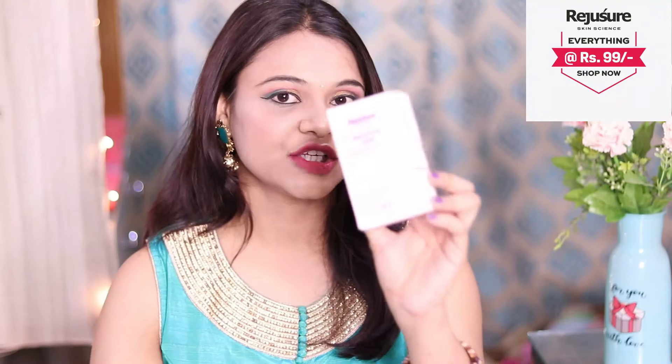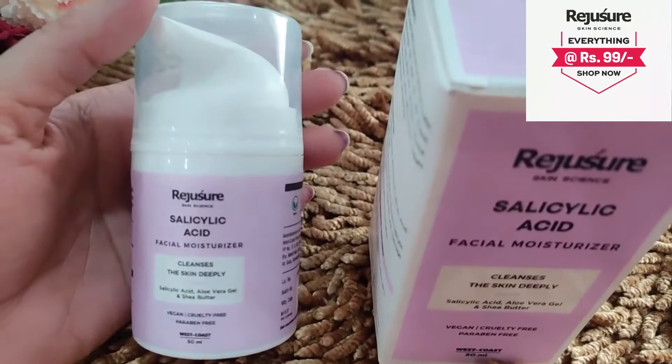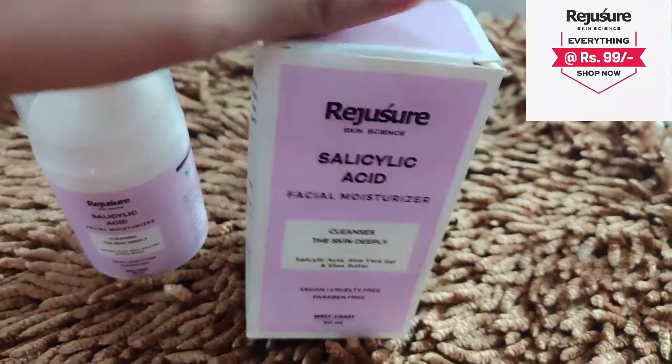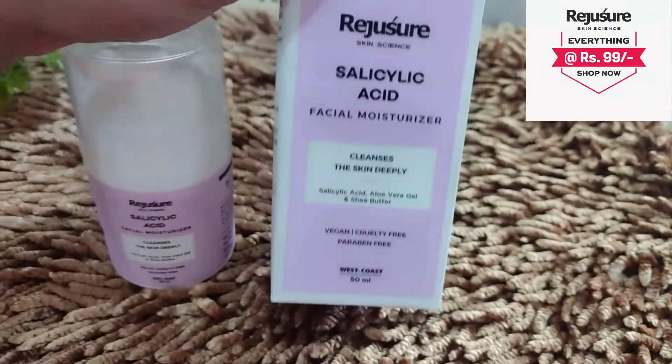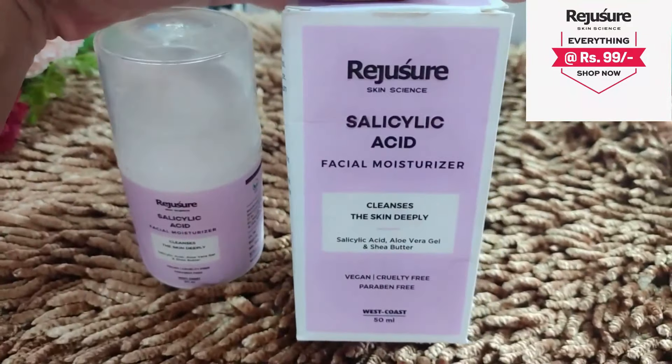After this, I use Rejusure Skin Science Salicylic Acid Facial Moisturizer. This facial moisturizer deeply hydrates your skin. It comes in a pump tube with a good consistency. It contains shea butter and aloe vera gel — these ingredients are wonderful.